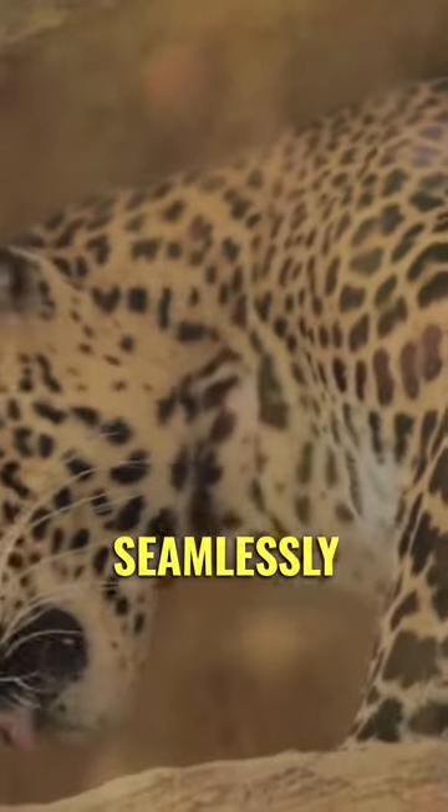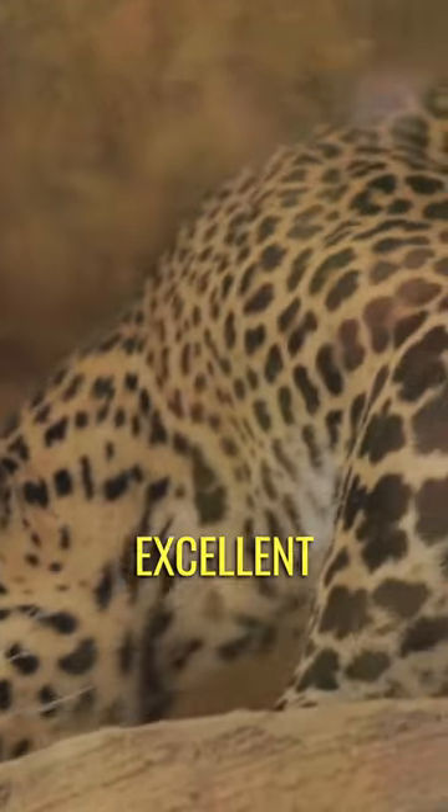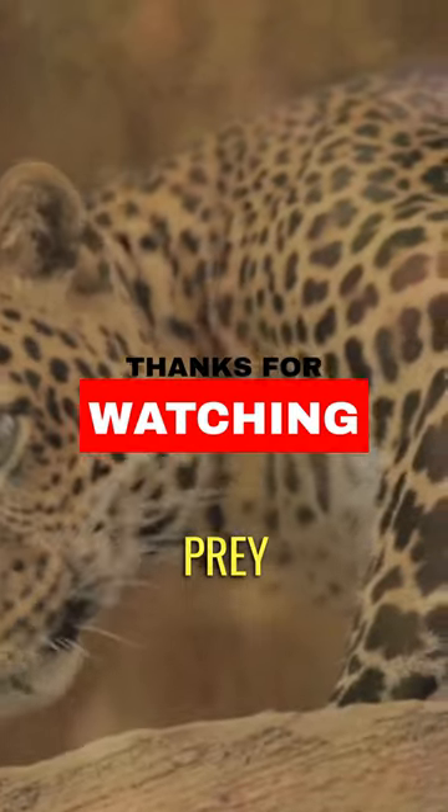The rosette patterns on a leopard's coat help them blend seamlessly into their surroundings, providing excellent camouflage while stalking prey or evading predators.